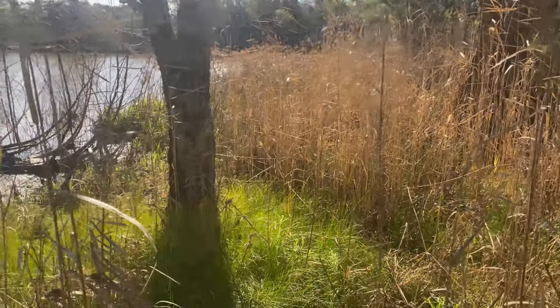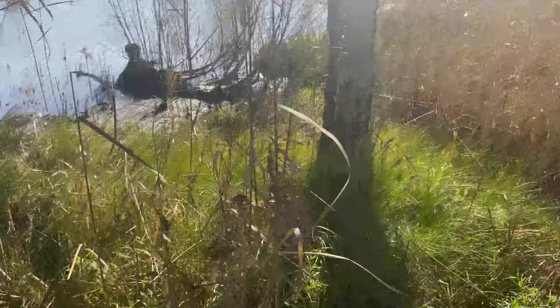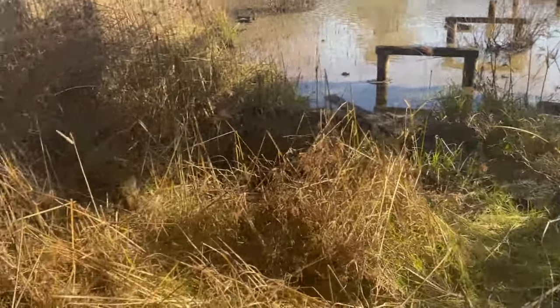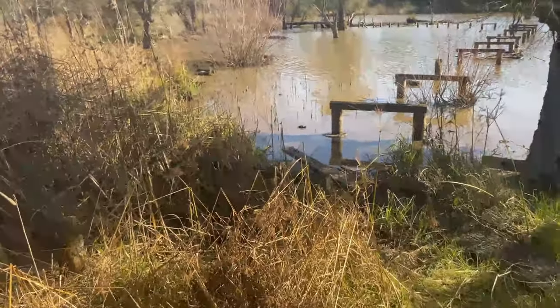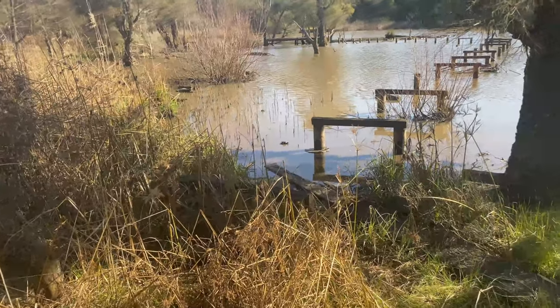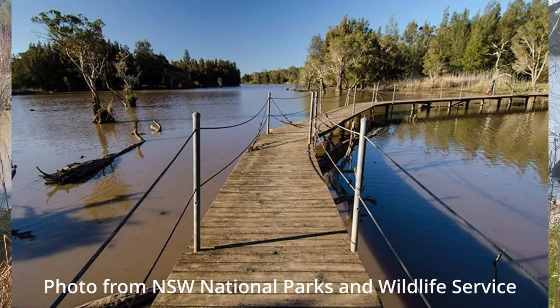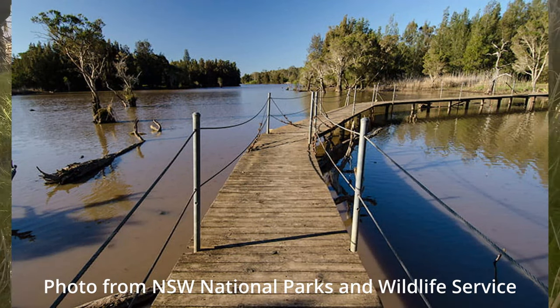Currently by the edge here, there used to be what looks to be an old boardwalk — you used to be able to walk out onto the lake. I think the recent floods destroyed it.